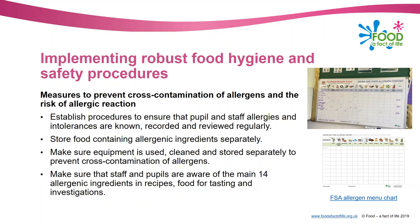Now thinking about measures to prevent cross-contamination of allergens and the risk of allergic reaction. There are more and more pupils in our schools with severe food allergies, and many want to do food, which is great, but we need procedures and policies in place. The first thing to do is find out from pupils if anybody has an allergy or intolerance. I'd recommend sending a letter out at the beginning of Year 7 asking parents to let you know about allergies or intolerances, keeping that record to refer to, and reviewing it each year to make sure there haven't been any changes.